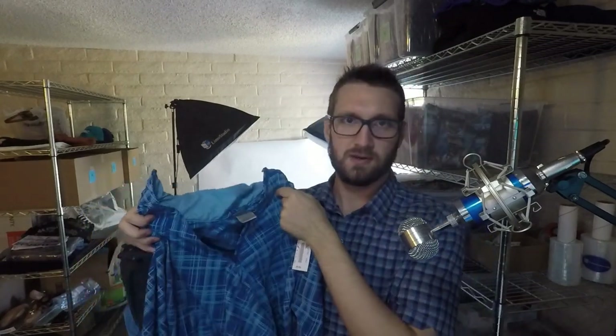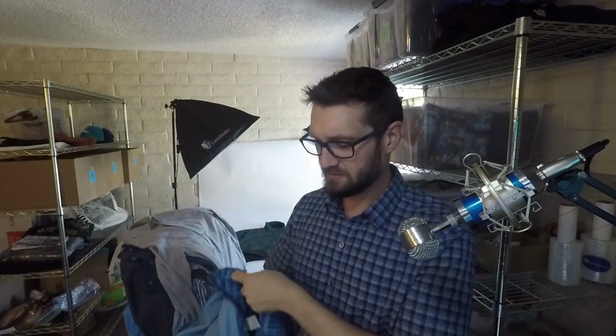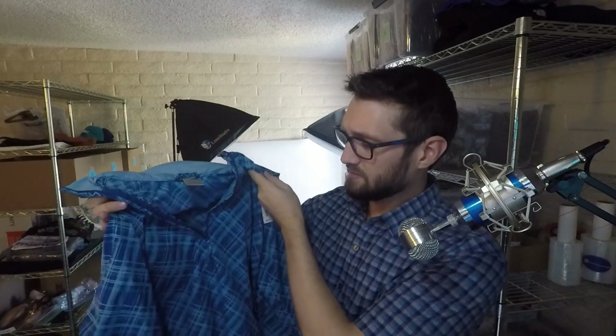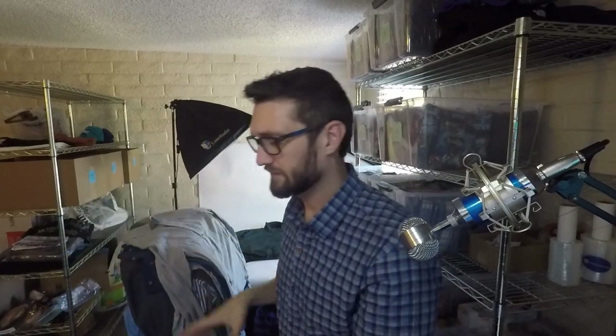I don't sell a ton of Nike stuff, but this one was $5–$7, 20% off, and I just thought it was a cool pattern. This is going to be kind of an experiment for me — I don't really know what I can get for it. I don't sell a whole lot of Nike, but I thought it was a cool pattern. It's a women's jacket. We'll see what I can get for it.